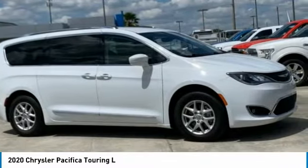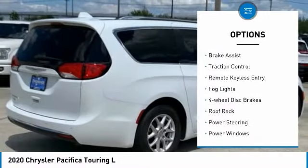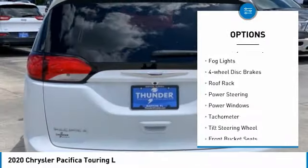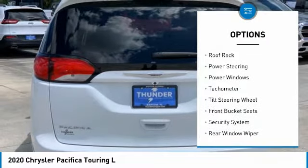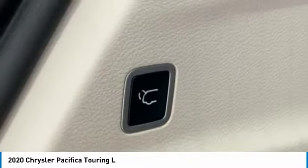Here are some of this vehicle's great options: touring suspension, electronic stability control, alloy wheels, power lift gate, brake assist, traction control, remote keyless entry, fog lights, four-wheel disc brakes, and roof rack.